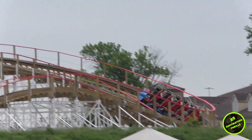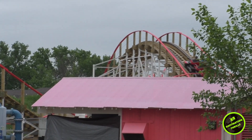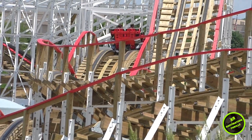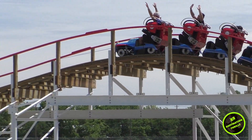Manufactured by Gravity Group, this is a miniature wooden roller coaster. However, don't let the size of the ride fool you — Kentucky Flyer runs its course with power, taking riders through sudden turns and glorious airtime moments.